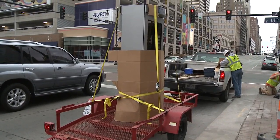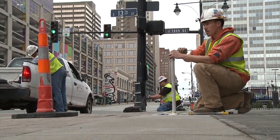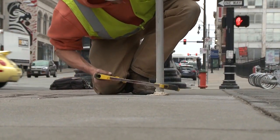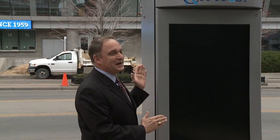I'm Channel 2's Chris Hernandez. We are at 13th and Grand where the first two of 25 interactive kiosks are being installed — this is the first physical sign of the upcoming Smart City Initiative. I'm Bob Bennett, the Chief Innovation Officer for the City of Kansas City. This is the first piece of our Smart Cities Technologies being deployed here in Kansas City. Over the course of the next 90 days or so, you're going to see a whole suite of things which are going to better connect you to your city.